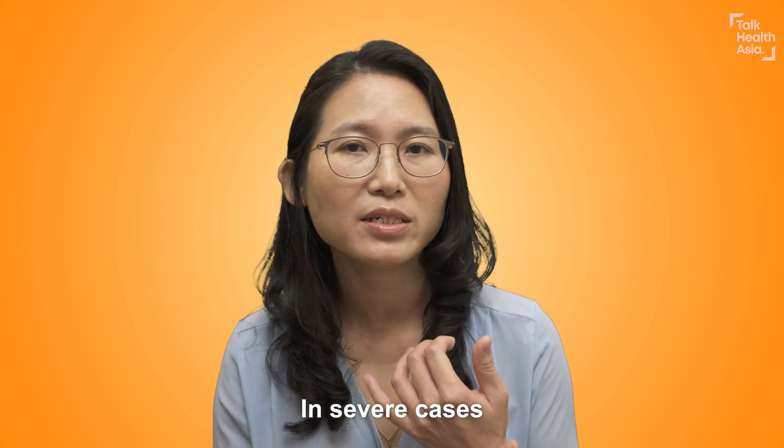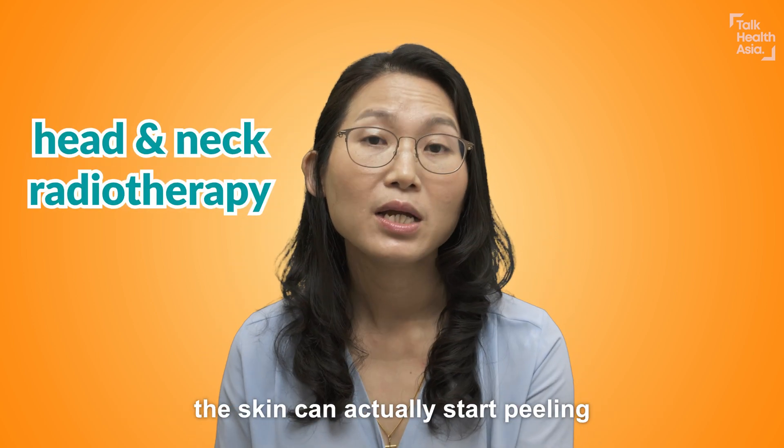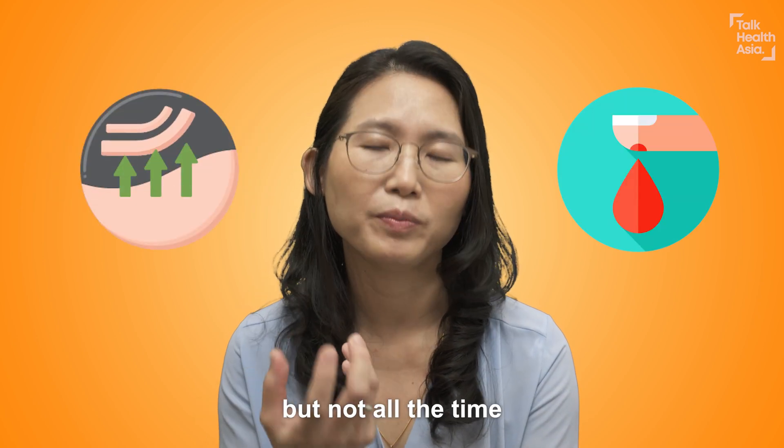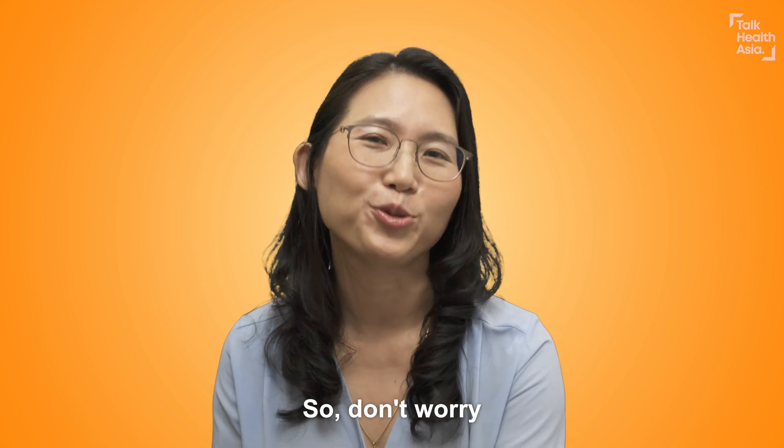In severe cases, or in patients with head and neck radiotherapy, the skin can actually start peeling and it can cause bleeding and discomfort — but not all the time, so don't worry.